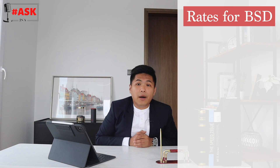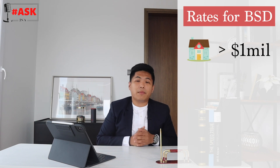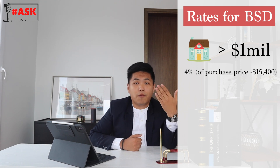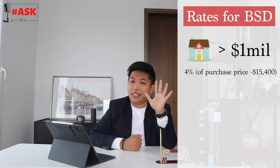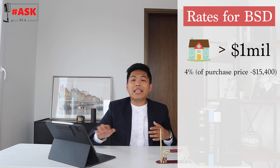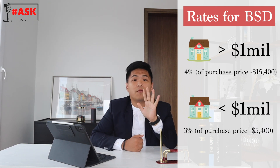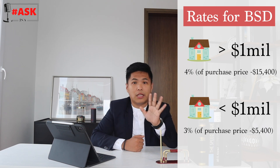For properties at one million dollars and above, you pay 4% Buyer Stamp Duty minus $15,400. This equation comes from the government via IRAS. For anything below one million dollars, you pay 3% Buyer Stamp Duty minus $5,400. These are the two BSD equations to keep in mind.